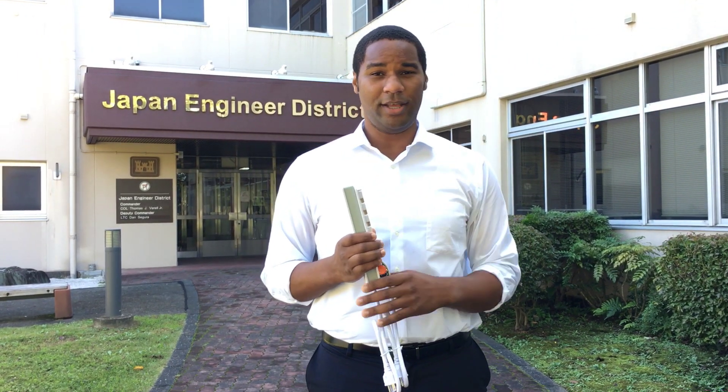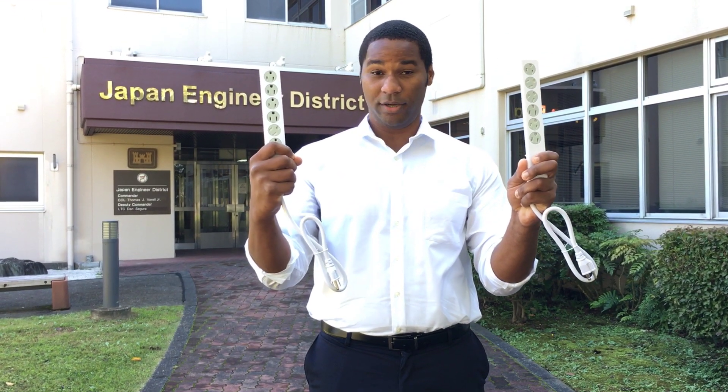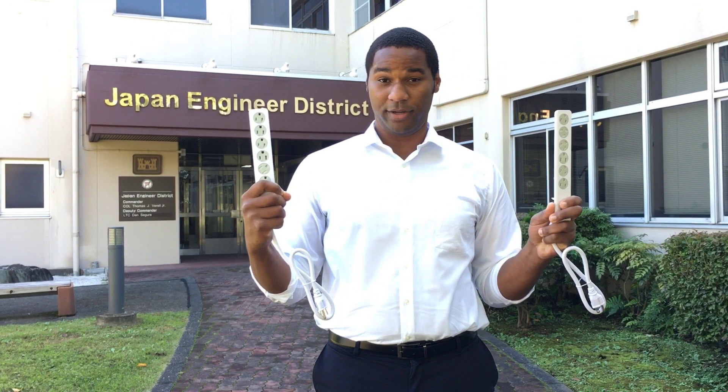We've been doing an incredible job of reducing electrical fires. They've been steadily declining since the early 1980s. But electrical fires caused by surge protectors have more than doubled in recent years. This week, inspect your surge protectors and help us change that trend. Thank you.